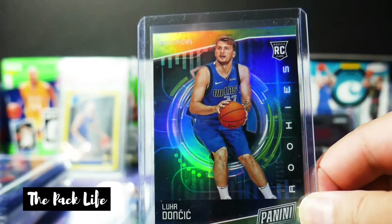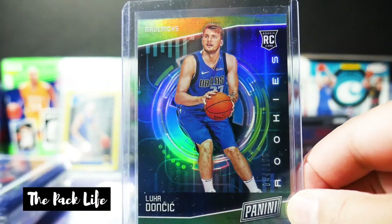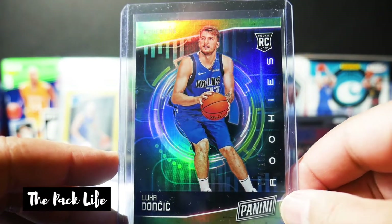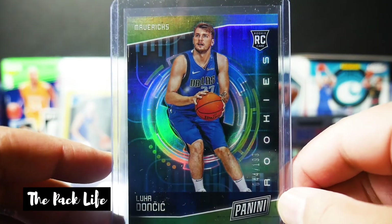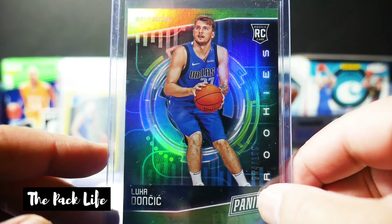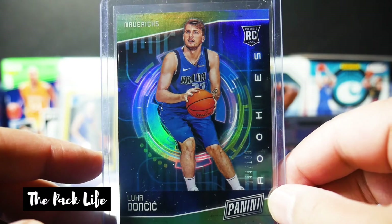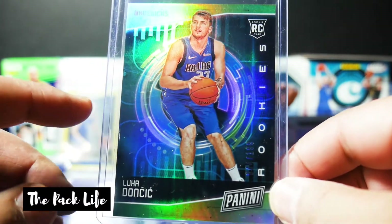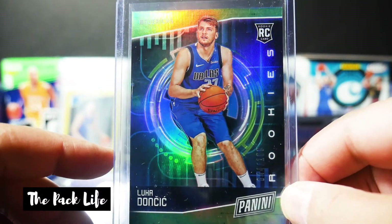So this is the first card — it's a sleeper card. This was when I knew nothing about the brands and the sets with basketball cards. I thought this was one of the coolest looking Luka Doncic cards. I saw the Panini logo and thought it was up there with Prism. This is the first Luka Doncic card I bought — I paid like $14 for this. These were on eBay like crazy, and as you can see right there, it's out of 199.